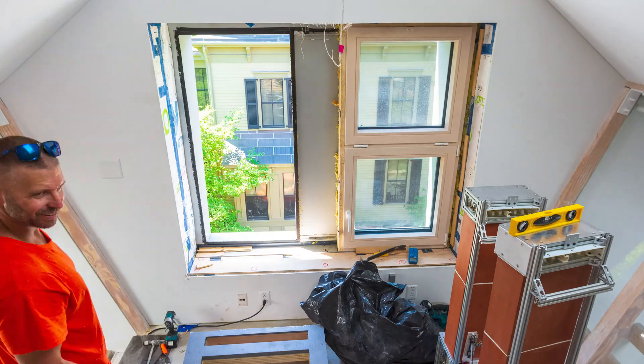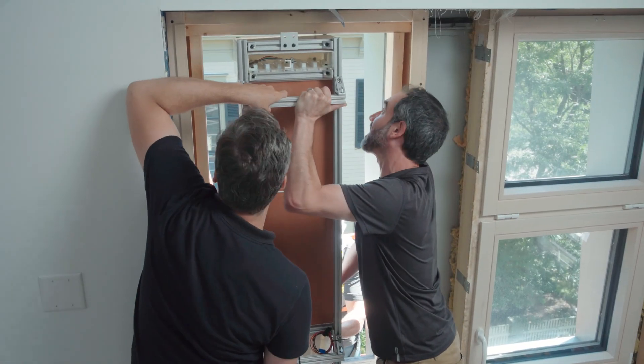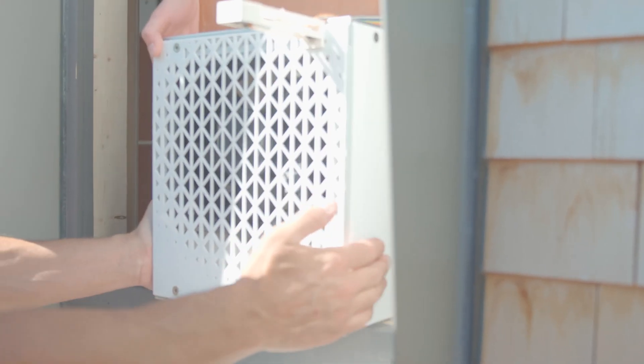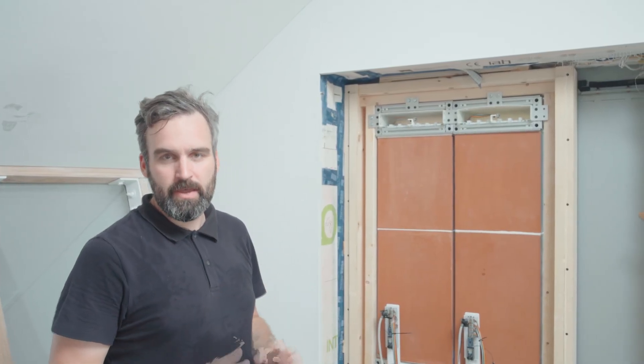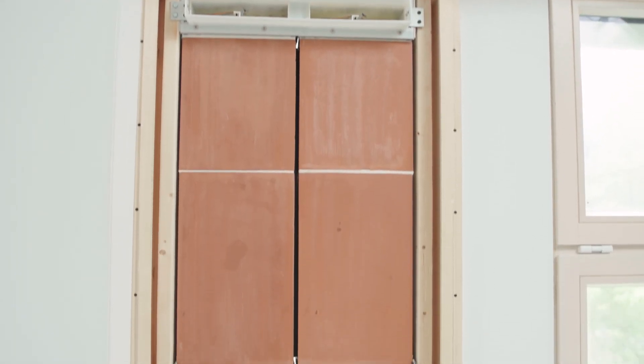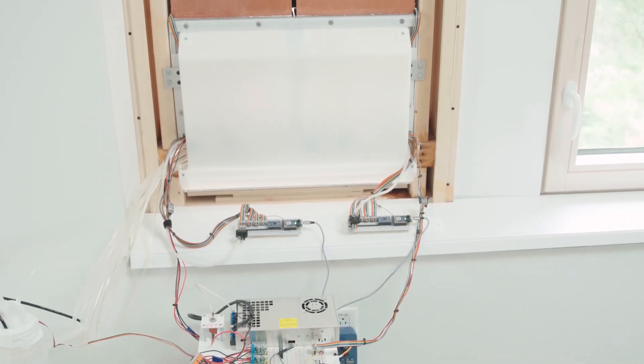This morning, as we started at 8 a.m., we removed one of the existing windows from House Zero. From then on, we're installing a custom wooden frame. Once that's secured to the house, we're going to install our two prototype units and start testing tomorrow. We're going to be running it for multiple days, and throughout that period we're going to see how much cooling it can produce, how dry the air is coming into the space, and ultimately how efficient the unit is at cooling.